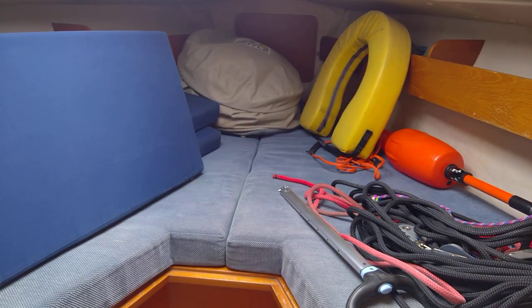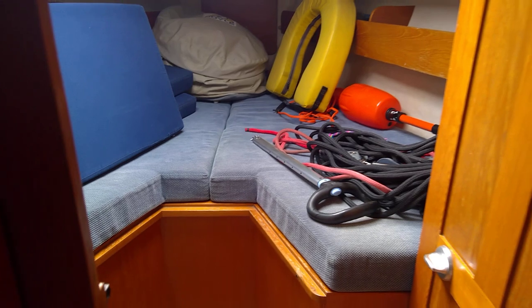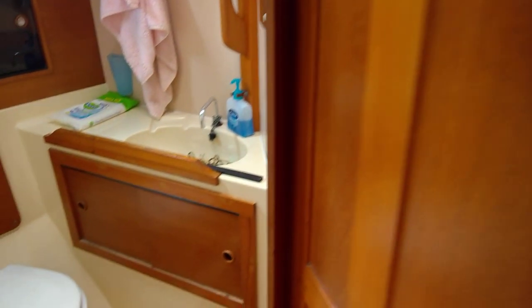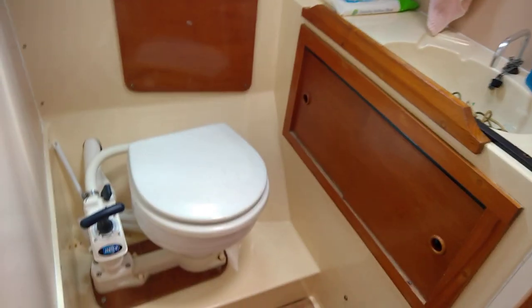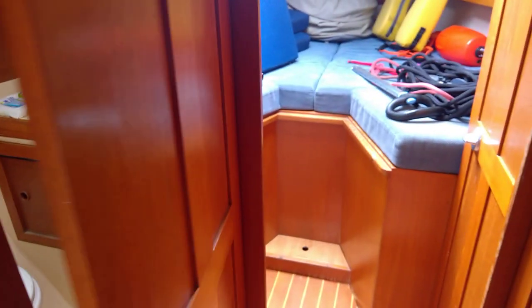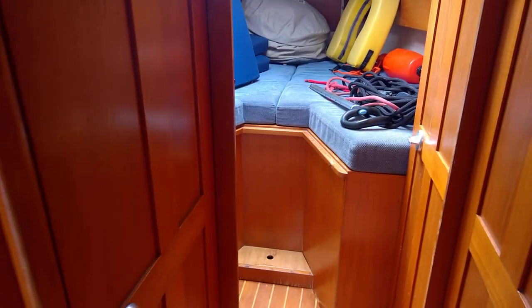Just walking back out through a hanging storage there, again as we showed you. Into the heads area here — manual heads, lots of storage. A little basin there with a foot pump, all nice and tidy. Hanging storage on the other side.